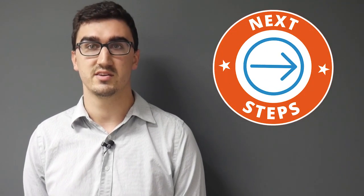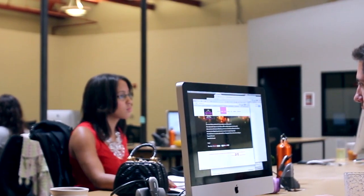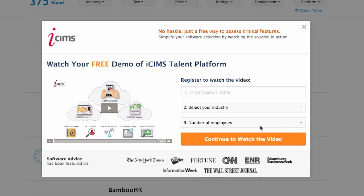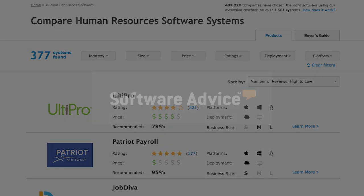Read even more reviews, including what customers like least about ADP, by clicking on the button at the bottom of your screen. ADP is a major player in HR IT, but it's not your only option. You can talk to one of our expert software advisors for free in a no-obligation consultation. They'll help you compare ADP against hundreds of other HR systems listed on softwareadvice.com, where you can also view product demos and discover pricing info. Just click on our logo at the center of your screen.